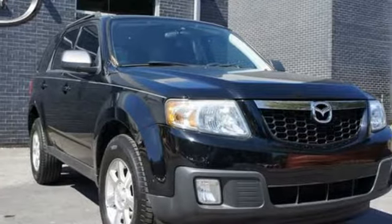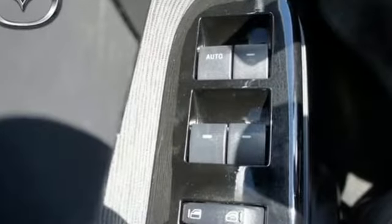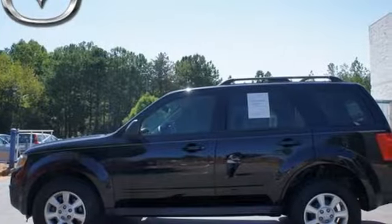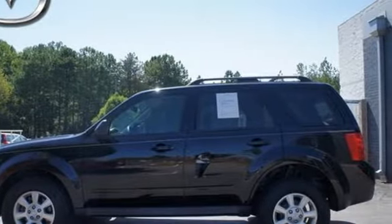Why go with a big and bulky SUV when this mid-sized Tribute offers a spacious interior, amazing versatility, and a superb car-like drive? Come see it for yourself.